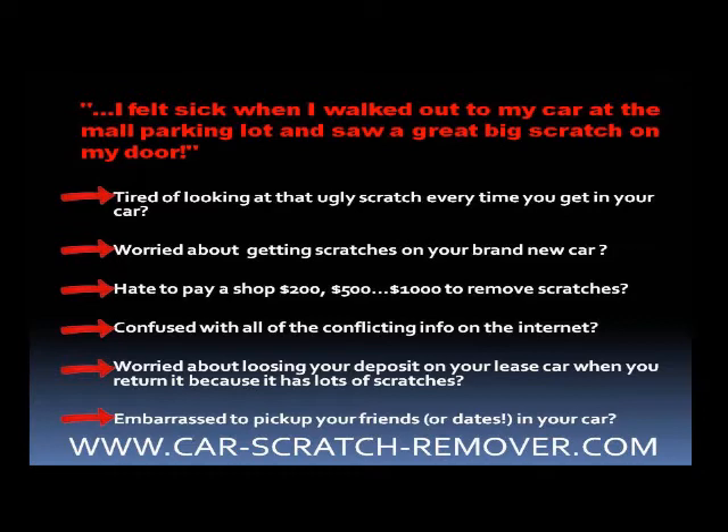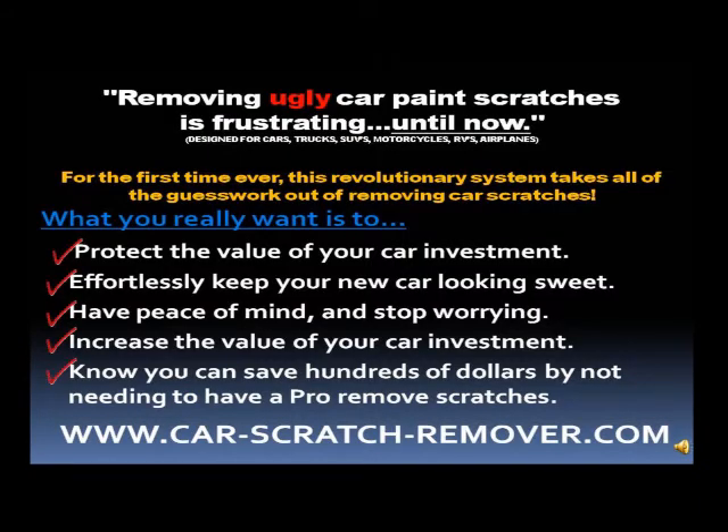Are you confused with all the conflicting car scratch-remover information on the internet? Are you worried about losing your deposit on your lease car when you return it because it has lots of scratches? Are you embarrassed to pick up your friends or dates in your car because of scratches? Removing ugly car paint scratches is frustrating — until now.